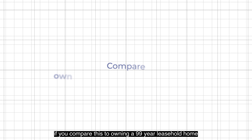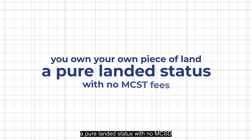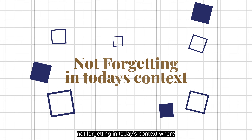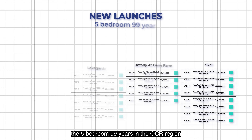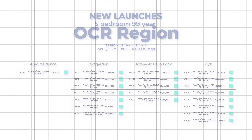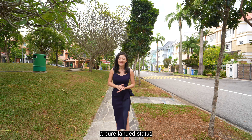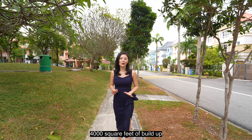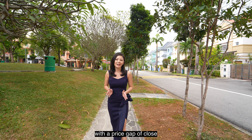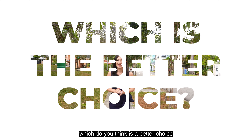On top of that, comparing this to owning a 99-year leasehold home, you own your own piece of land — a pure landed status with no MCST. In today's context, new launches of 5-bedroom 99-year homes in the OCR region have already reached the $3.6 million mark and beyond, with an average size of about 1,500 to 1,700 square feet. Comparing to the house I'm going to show you — a pure landed status, 2,800 square feet of land with over 4,000 square feet built-up — which do you think is a better choice?